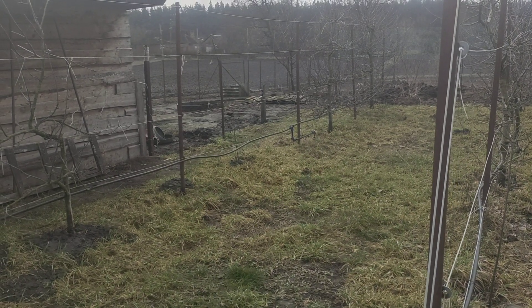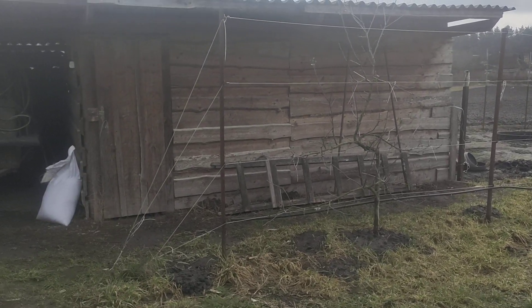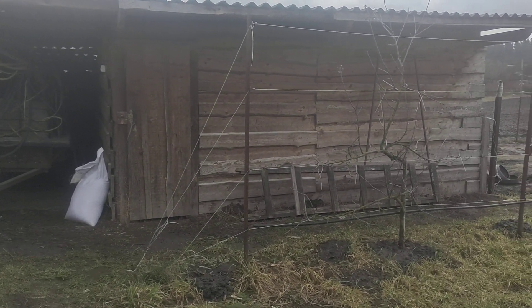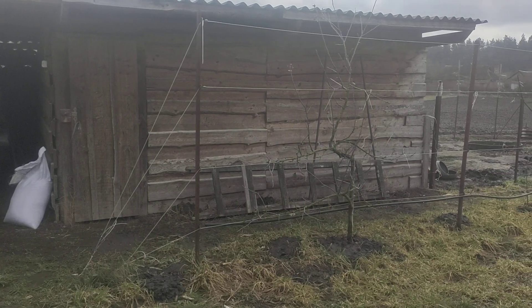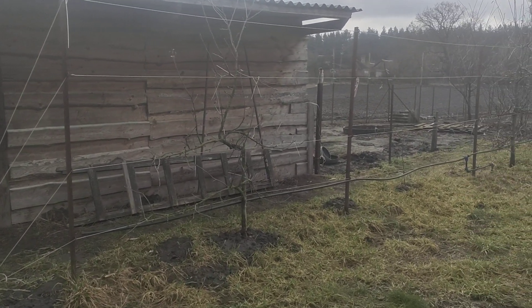I thought I'd give you an updated video of some of our area here. This is the bird barn here to the left, which we're preparing for broilers. We're going to probably go for 100 this year versus 60, and they've worked out really good.